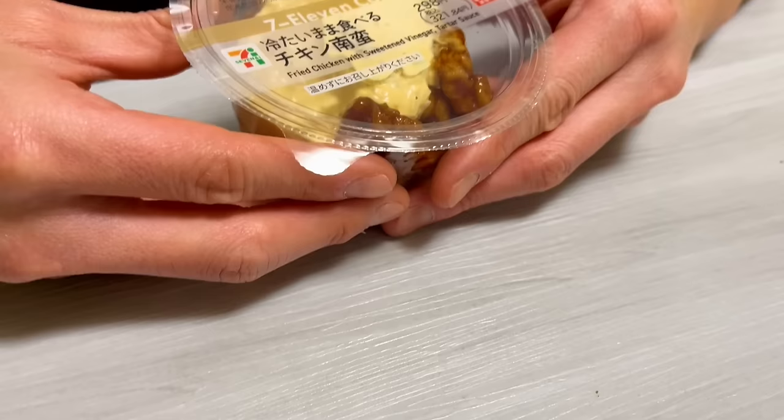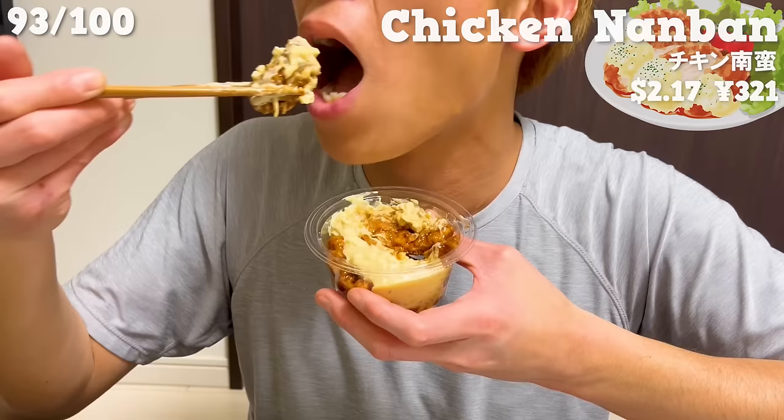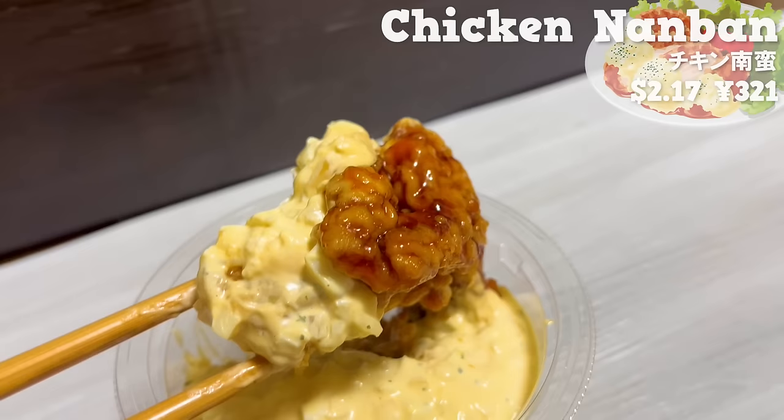Next is chicken namban, which can be enjoyed cold. The tartness of black vinegar goes perfectly with the creamy tartar sauce. It's cold, but the chicken is tender and moist.